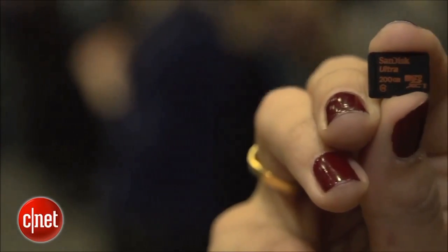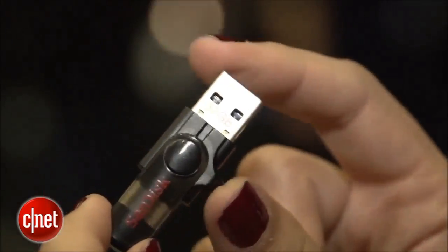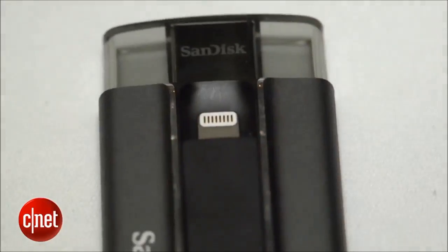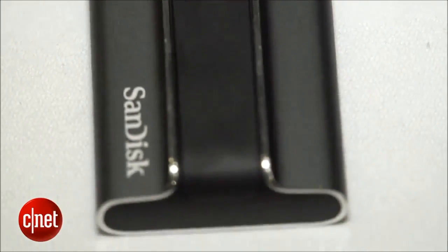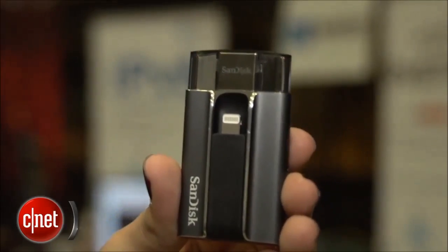The 200GB microSD card will ship in the second quarter of 2015 for $400, while the dual drive for Android phones will ship for $40. And finally, if you want the iExpand drive for iOS devices with 128GB of onboard storage, that'll be $150.